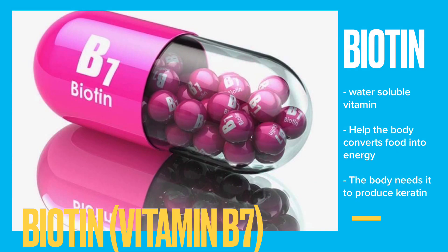Biotin belongs to water-soluble vitamins. Biotin has many benefits for your body. Its primary role is to help turn the food you eat into energy. Your body also needs it to produce keratin, the type of protein that makes up hair, skin, and nails.